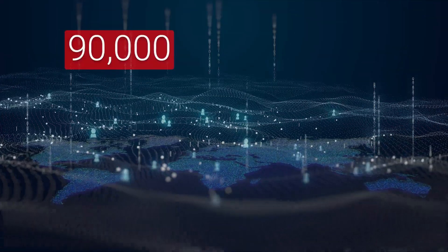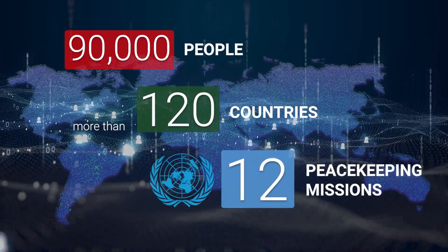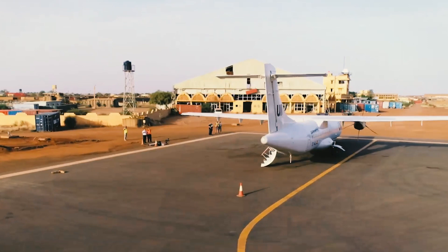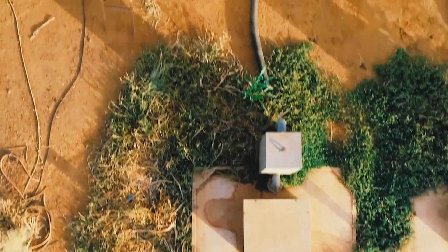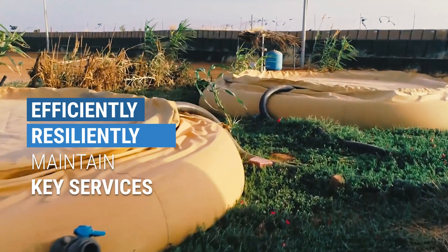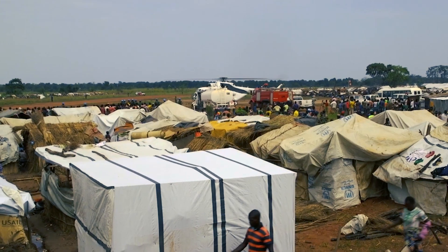Approximately 90,000 people from more than 120 countries are serving across 12 peacekeeping missions. UN camps are the platform from which mandate activities are launched, and must efficiently and resiliently maintain key services under the growing complexity of UN-led peace operations in harsh environments.